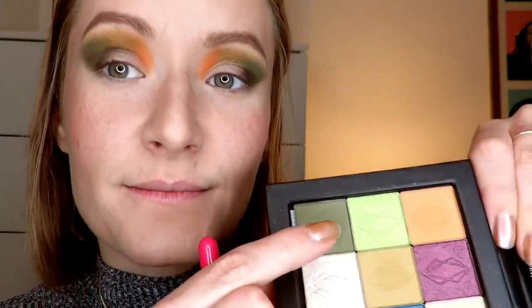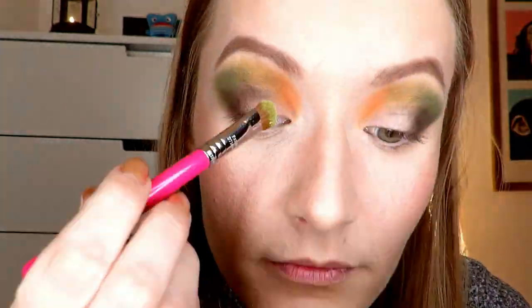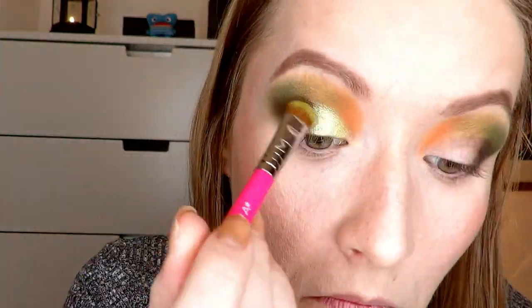Now with a shader brush, I'm going to go into this beautiful shimmer green. I'm going to lay it almost all over my lid, and I'm going to wet my brush for this. Then I'm going to go back in with the dark brown just to clean out the outer area a little bit and make everything come together better with the shimmer.